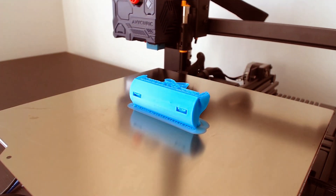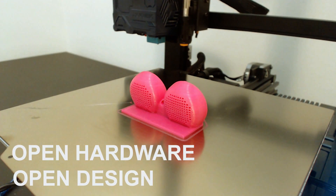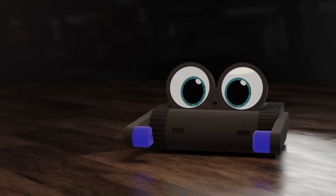Dolly is also the world's first 3D-printable, AI-powered companion robot with open hardware and open design. Unleash your creativity and add your personal touch to Dolly — it's not just a robot, it's a canvas for your imagination.